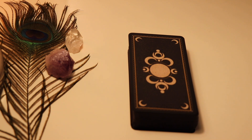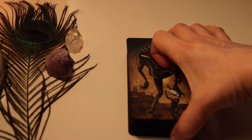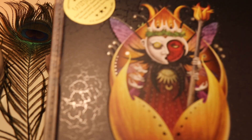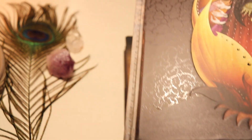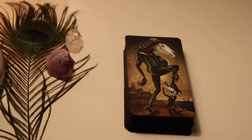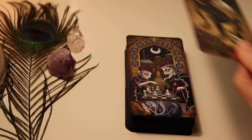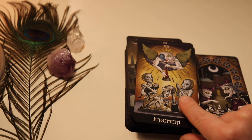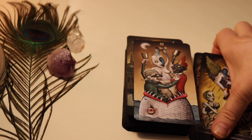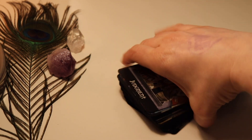And then comes a deck that probably everybody knows — the Deviant Moon by Patrick Valenza. I have the borderless edition and I love it. I also bought the book, The Deviant Moon by Patrick Valenza — it's huge, it's heavy, and it is amazing. I still haven't had time to study it properly but I do have it. And these I edged in black too. But everybody definitely knows this deck — amazing. And the riffle shuffling with this is great.